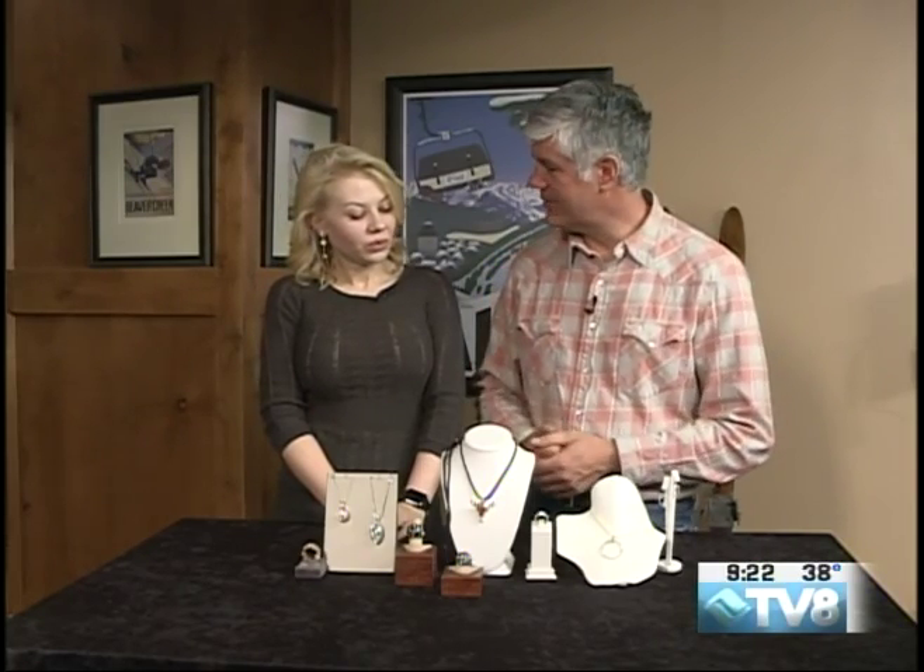Hey, welcome back to Good Morning Vale. Joining me now, Maria Redkina with Lion's Head and Lamina Jewelers in Lion's Head, right across from Solaris at the Ice Rink, and Valentine's right around the corner.